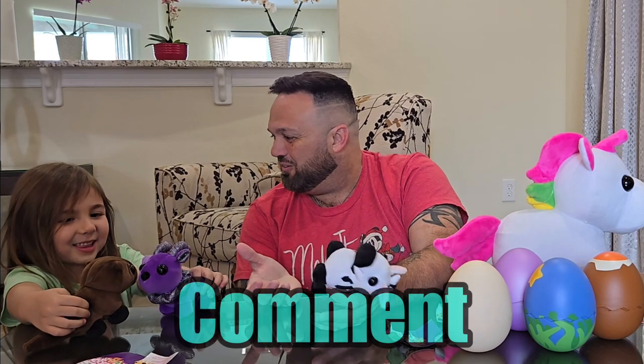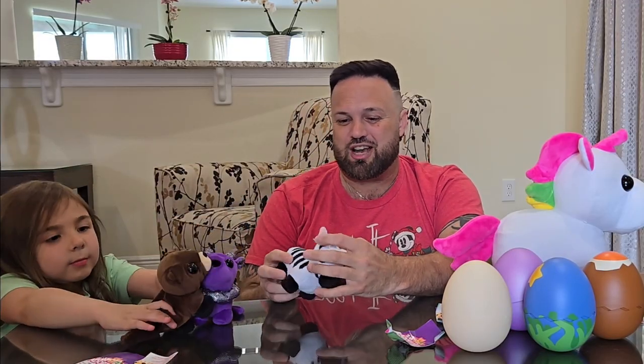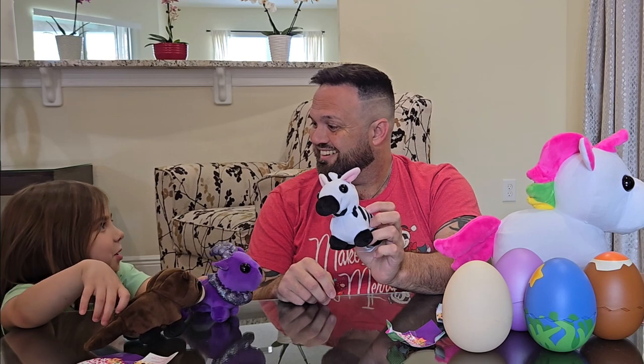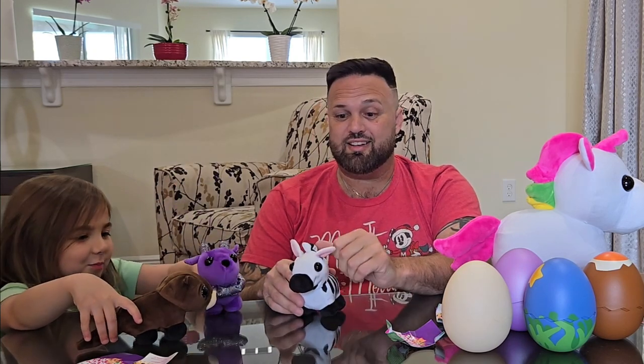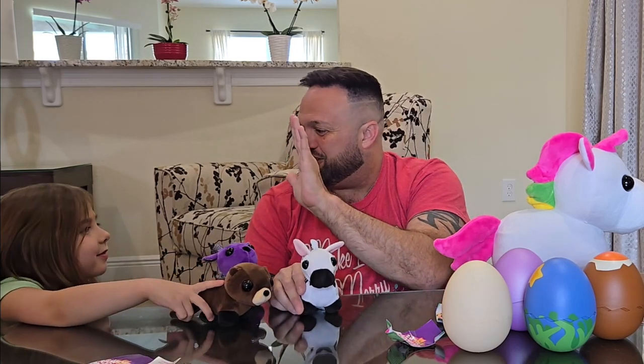Hope you all enjoyed this — make sure you're subscribed and comment. Adopt Me, great job with these toys; Jazwares, great job too — so much fun. Adopt Me is for the whole family. We challenge you to see if you get more legendaries in your haul than we did — every haul we've gotten, we've got a legendary so far! See you next time, bye!